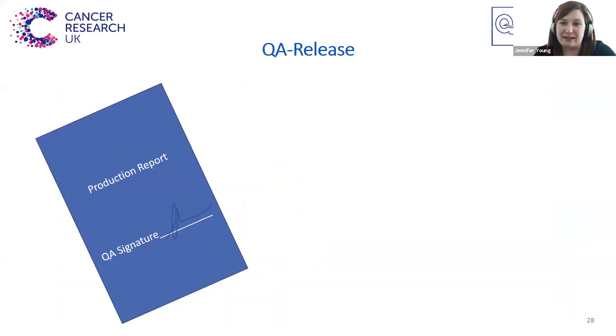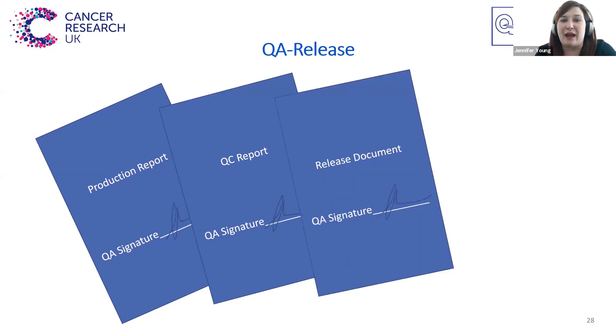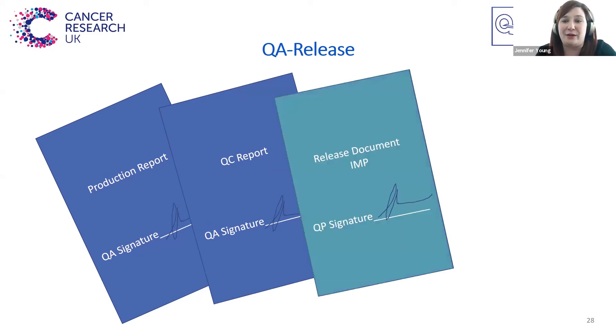The next step is quality assurance: checking that all of the steps of production and QC have been done correctly, that all the tests have passed, everything was in date, and everything was labelled correctly. You look through the production report and the QC report and then put together a release document. For non-clinical trial radiotracers, this can be done by any member of the QA team. But specifically for IMPs — investigational medicinal products for clinical trials — it has to be a QP that signs that release document.